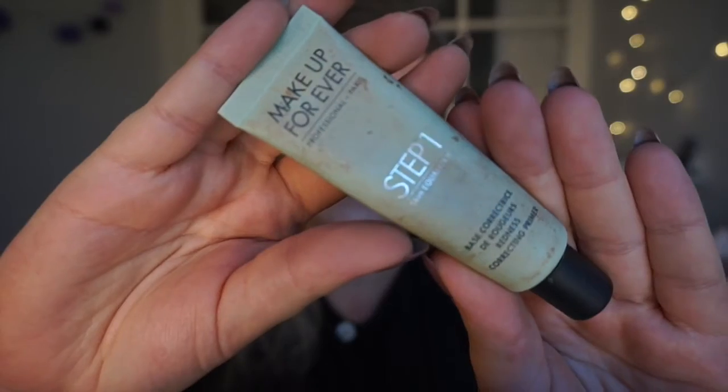Another problem for dry girls is that they often have more red or sensitive skin, and that's the next primer's purpose. This is a redness-correcting primer, and I really think it works — it really calms down my redness. I made a video a long time ago that's my most viewed video, and I obviously used a little too little. You have to be a little more generous than you think you need to be, and then it really works. So if you have redness and just want to use a BB cream instead of a full coverage foundation, you can use this one with a BB cream and it's fine.